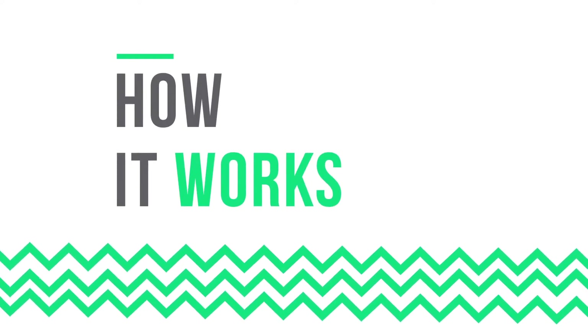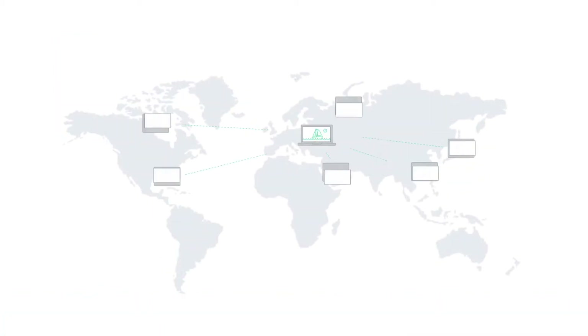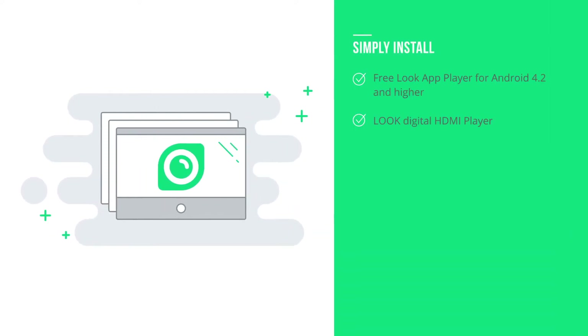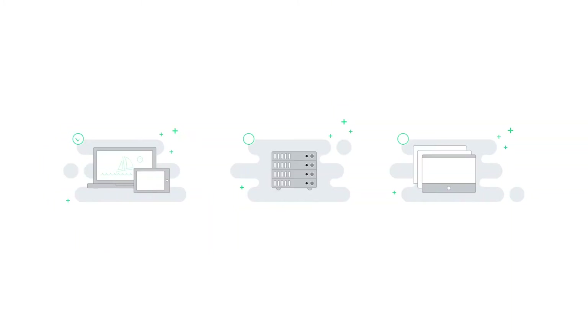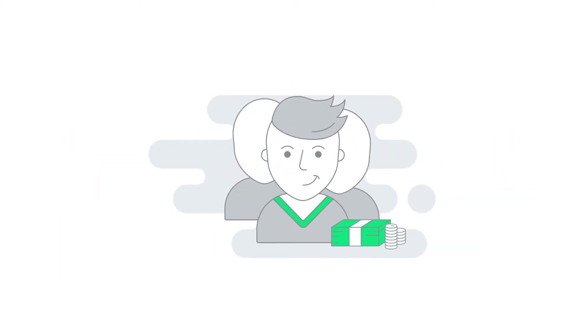Let's see how digital signage works with this example of Look solutions. Imagine you have 10 indoor digital advertising screens located in different cities or countries. How do you efficiently manage content on all these screens remotely, even with differing time zones? It's simple. Look is made to do this. Simply install Look Player on your digital screens. Just open Look Content Manager in the web browser on your computer or tablet and prepare your project. Now send your project to the selected screen or group of screens via a secure cloud-based server powered by Amazon. Powerfully attract new customers and increase your profit.